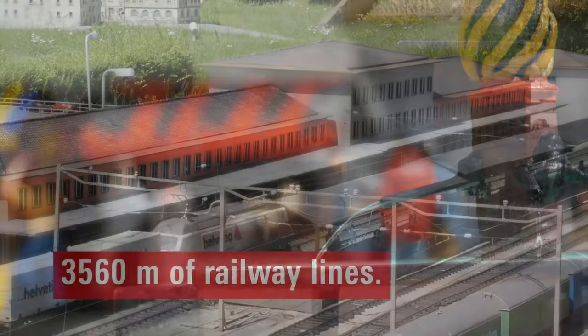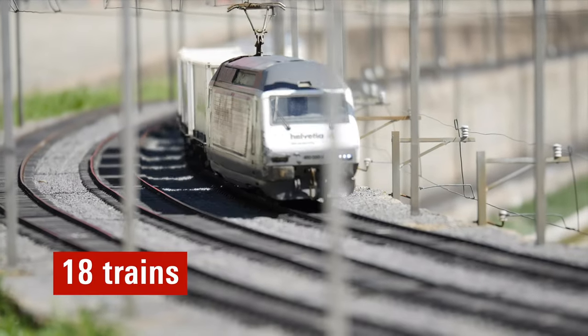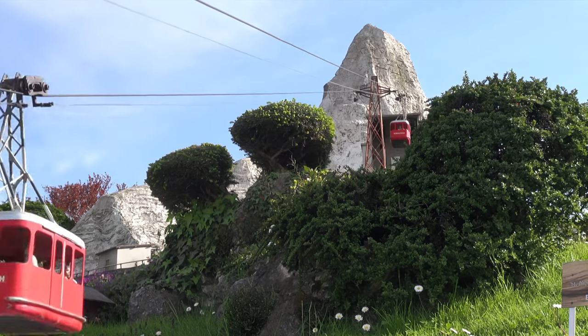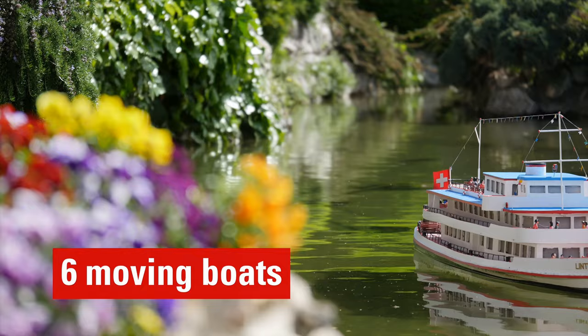Dive into Swiss railway history with a 560-meter network featuring 18 trains, funiculars, cable cars, boats, and cars — a miniature marvel of transportation.